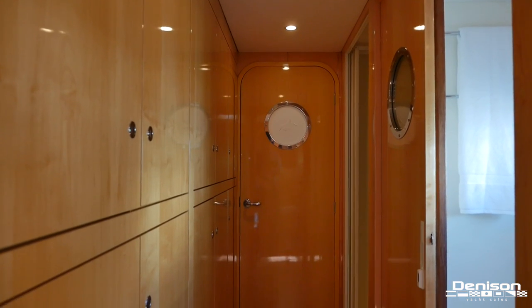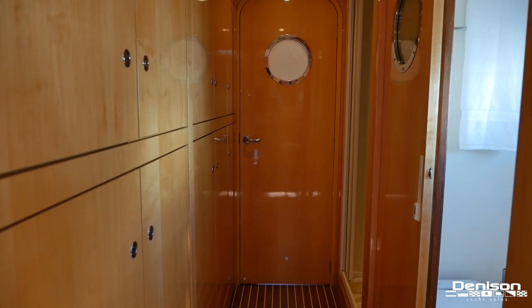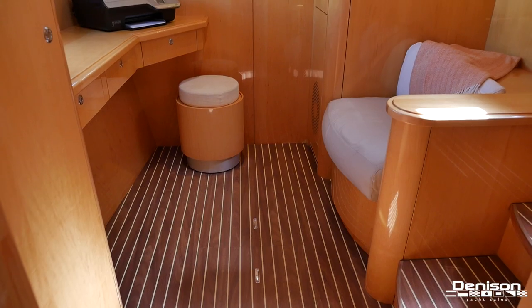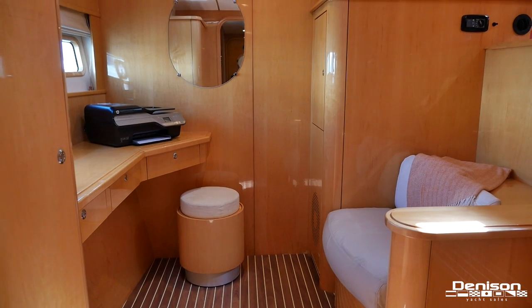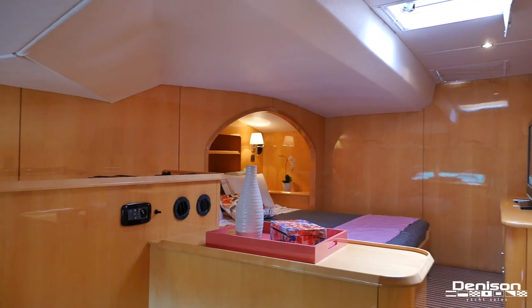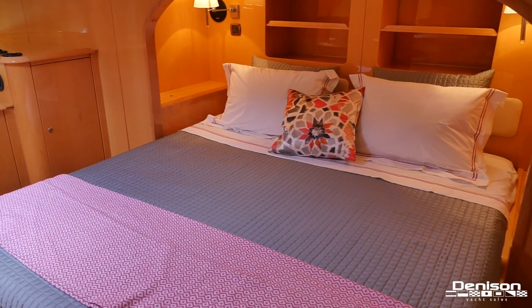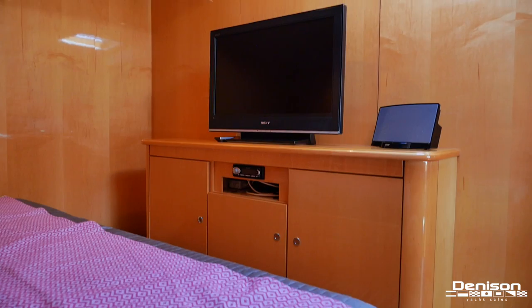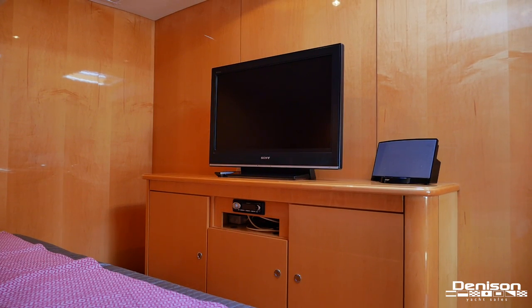Moving forward and facing aft, we arrive in the master stateroom. You have hanging closets and an ensuite head with separate shower. Facing forward, we come to a seating area, perfect for getting lost in your favorite book. The master stateroom is very large and is an ideal place to relax after a long day at sea — especially if your idea of relaxation involves another movie on your flat screen TV.